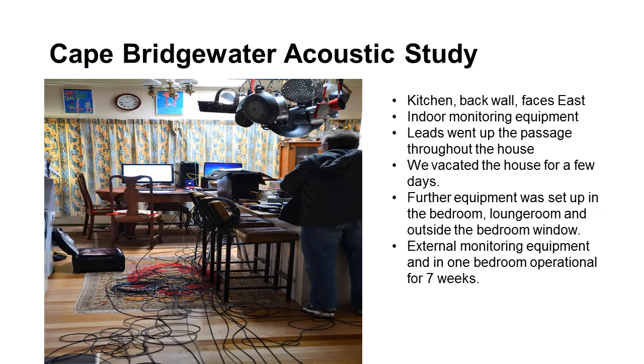This is a picture of our kitchen and some of the monitoring equipment that Stephen had set up. As you can see, there are lots of leads running through the house. This is on the eastern side of the house, furthest from the turbines. There was also equipment on the western side of the house, in our bedroom and outside, and that was there for seven weeks. We actually vacated the house for a couple of days in order not to add further sound to the instrumentation.